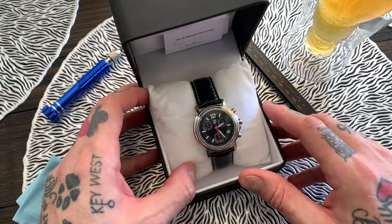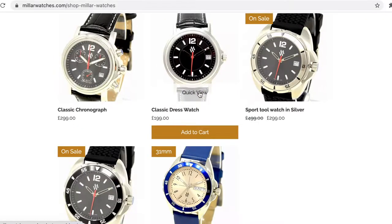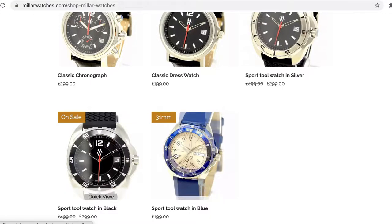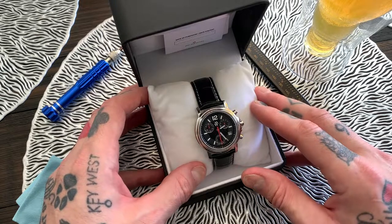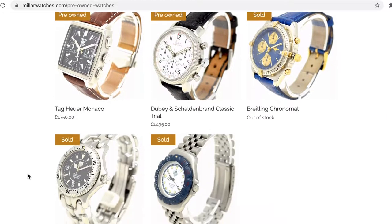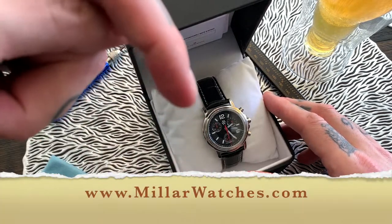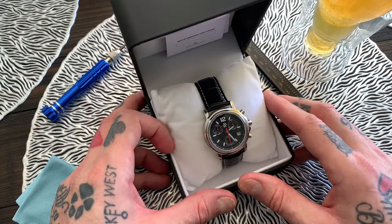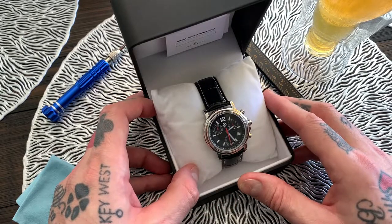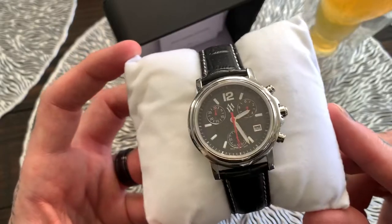Miller Watchers have a few watches on their website. They have the classic chronograph, which is this one right here. They also have a classic dress watch and then the sport tool watch in silver, black and blue. They also have a section on their website where they sell pre-owned watches as well, so you'll always want to check in with them at MillerWatchers.com. Miller Watchers' mission is to provide high-end custom-made Swiss watches without the big brand price tag.